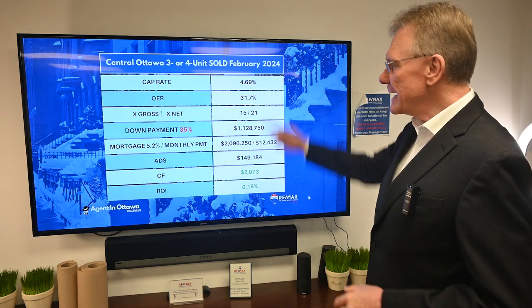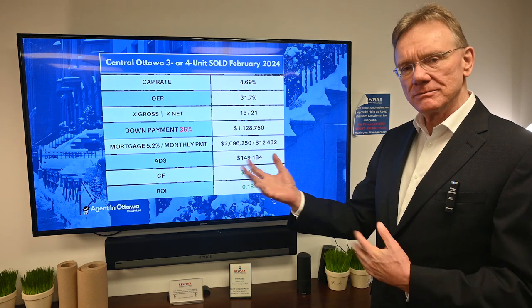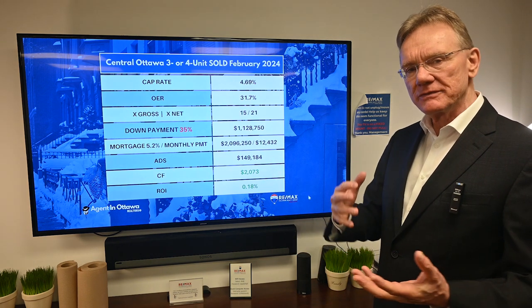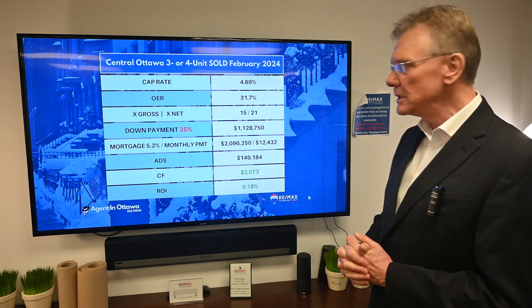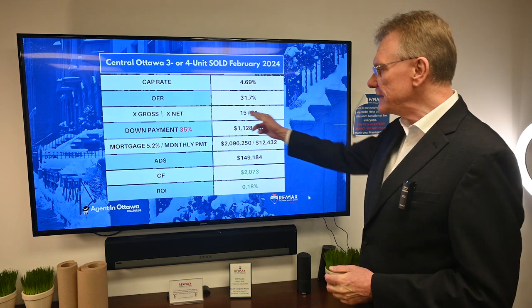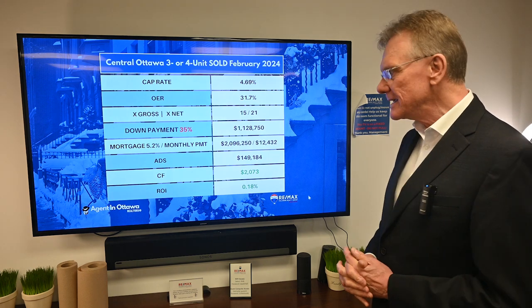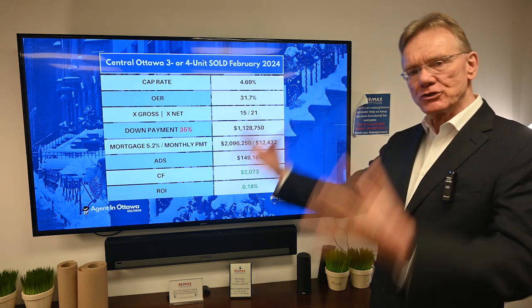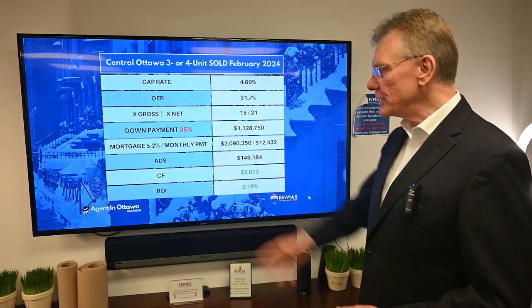Here's the interesting part about this building: the cap rate is 4.7%. We're always used to looking at caps in the high twos and low threes, so that's very unusual. The operating expense ratio was about 32%. It sold for 15 times the gross and 21 times its net.